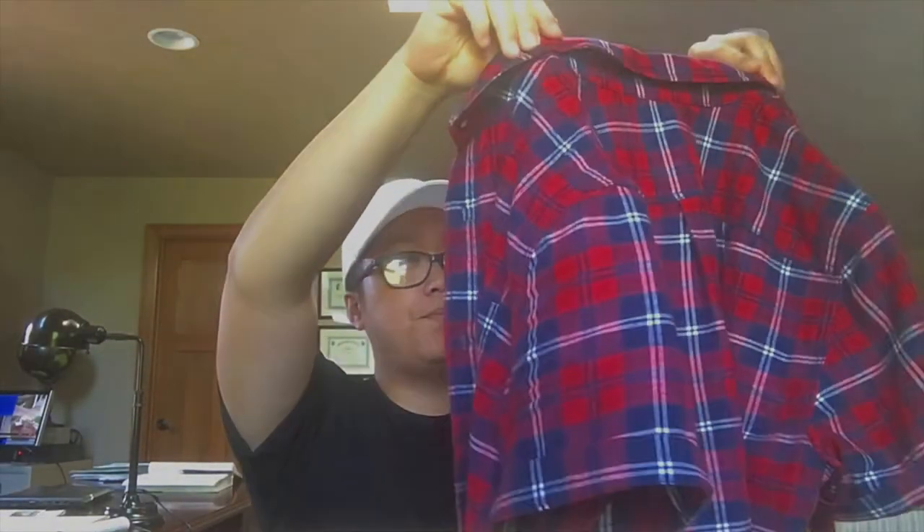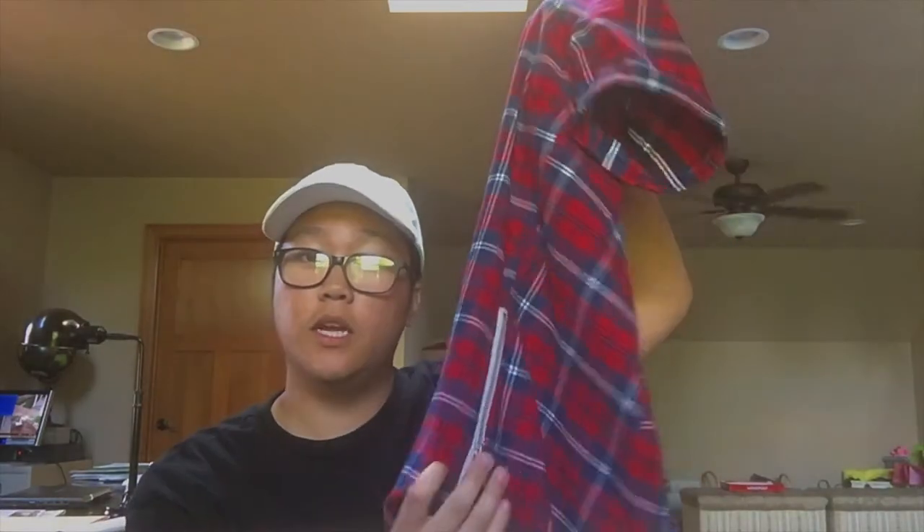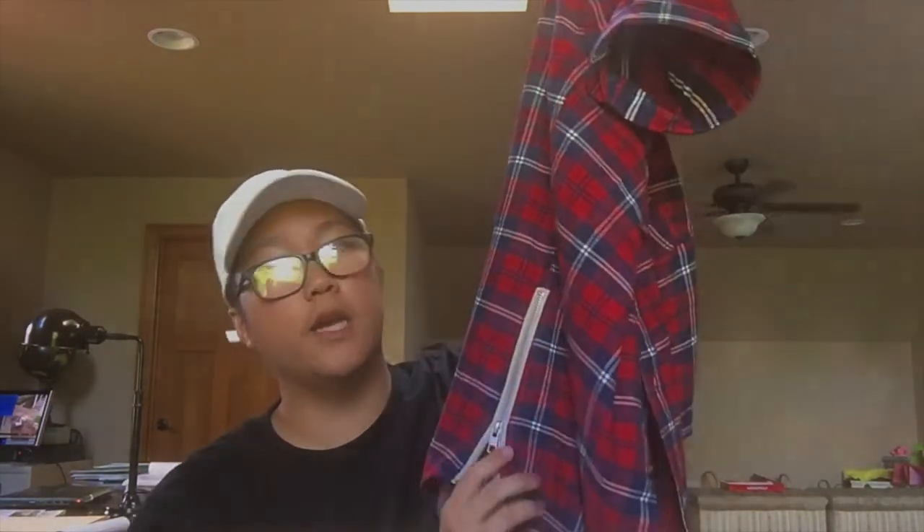The next shirt is this blue and red plaid button-up, also from On the Bays. What I like about this is the zippers on the sides — as you can see in the intro, there are zippers on the sides. At first I didn't have it zipped and it showed my stomach a little, but then I zipped them and it fit perfectly. The zippers on the sides just add that extra detail.